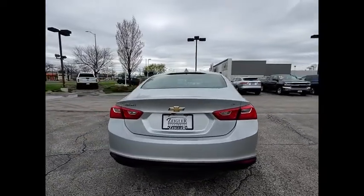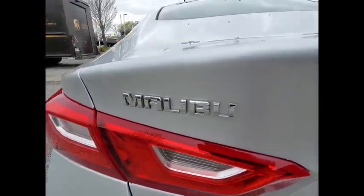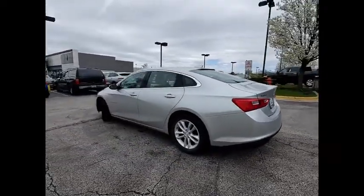Electronic stability control. Aluminum wheels. Brake assist. Traction control. Remote keyless entry. Four wheel disc brakes. Speed control. Rear window defroster. Sirius satellite radio. Leather package.